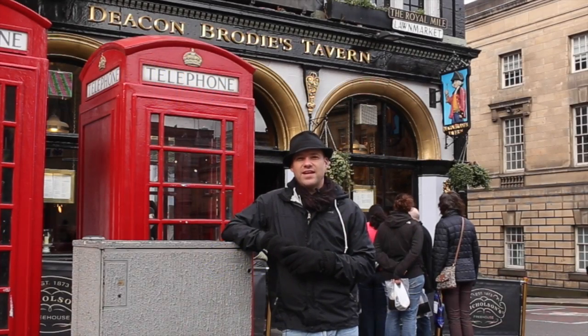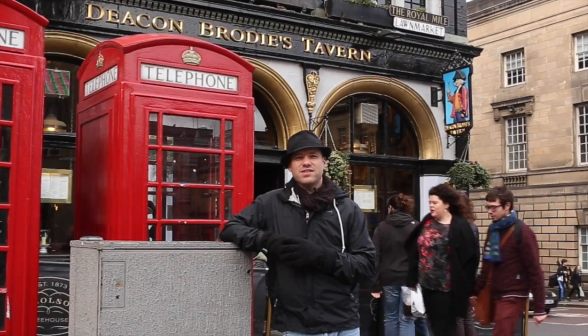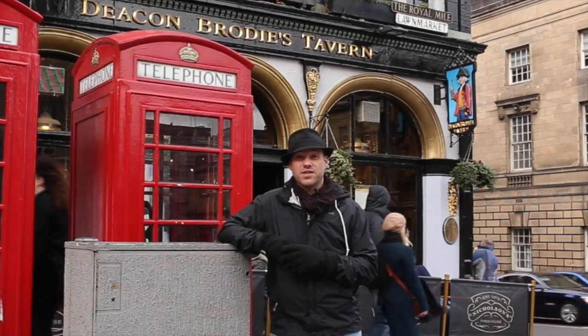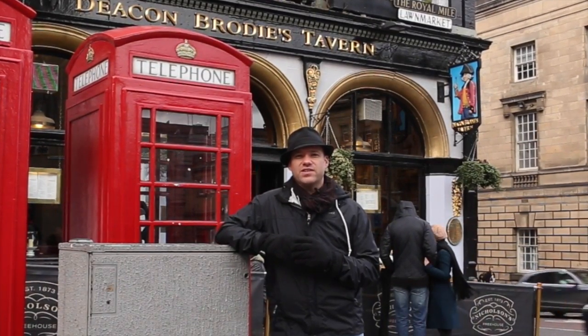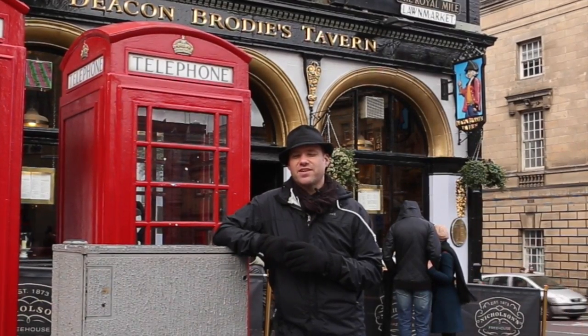Hi, welcome to Around the World in 80 Drinks. You know, Scots have been brewing beer for 5,000 years, so I think it's safe to say they know a thing or two about one of my favorite subjects. We're on the Royal Mile here in Edinburgh, Scotland to speak to James, the cask master at Deacon Brodie's pub, about trying some of their cask ales.